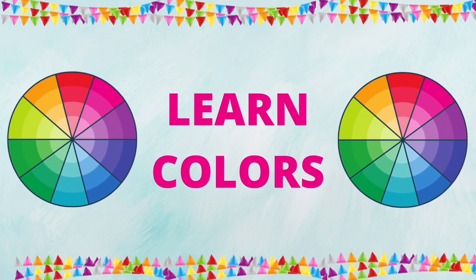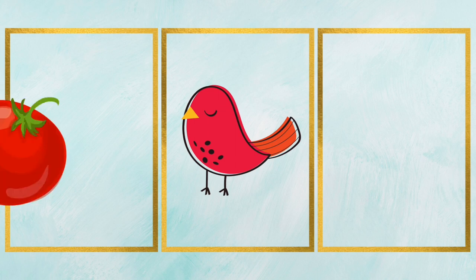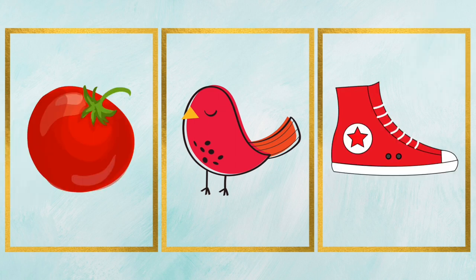Let's learn colors. Red, that's red color. It's a red bird. It's a red tomato. It's a red shoe.